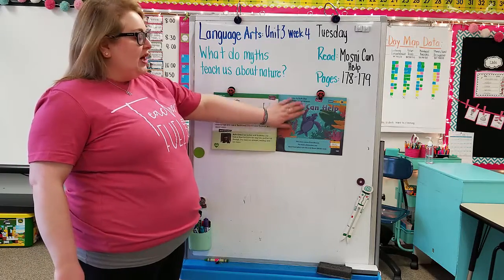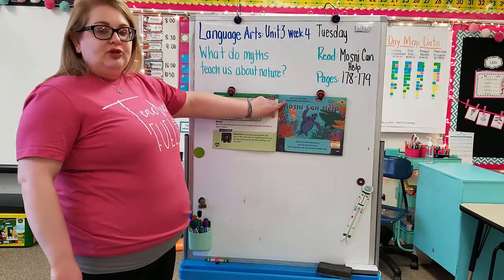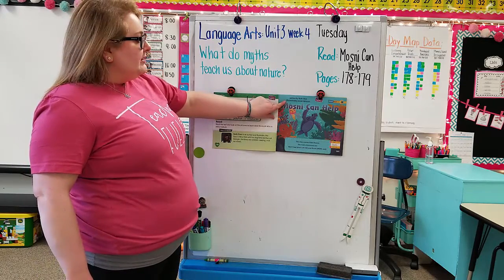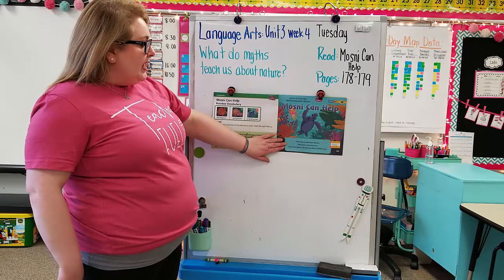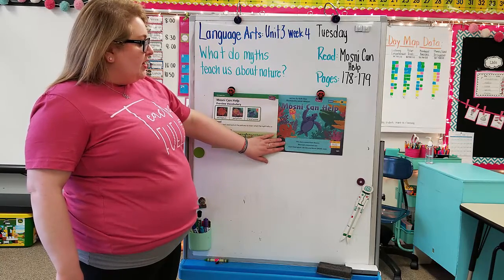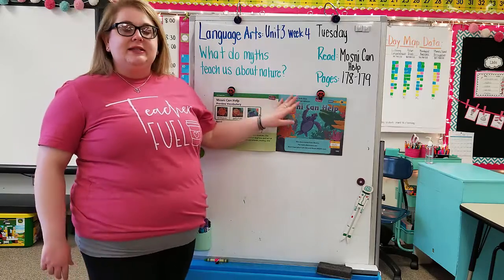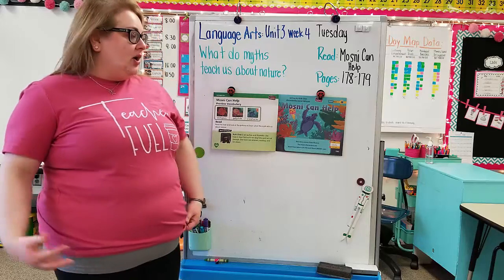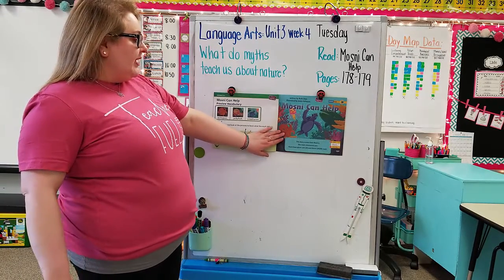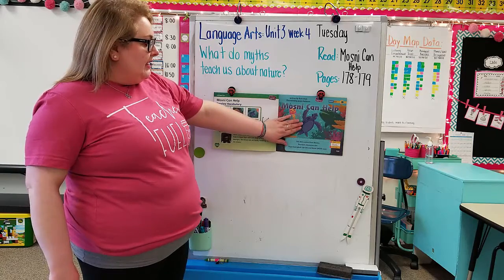Let's look at the right side — here's our cover page for our story. It's written by Ruth Chien and the illustrator who drew the pictures is Jamie Tabelson. Down here it says the story comes from Mexico. The main characters are Asani and Masani. This is a myth from Mexico — it's teaching us how we got the beaches in Mexico. We have some of our characters here: the octopus, jellyfish, and Masani.